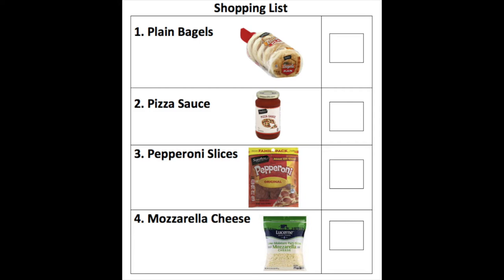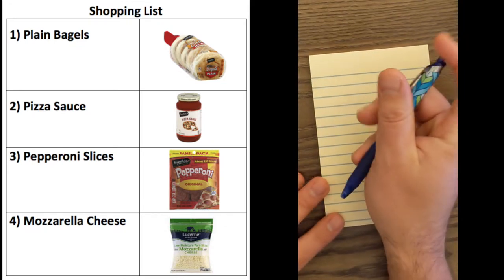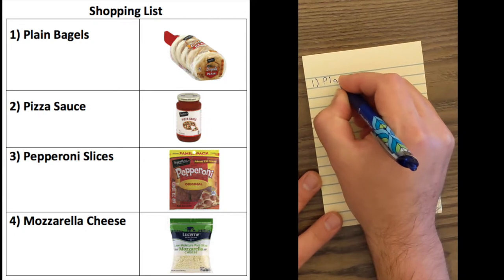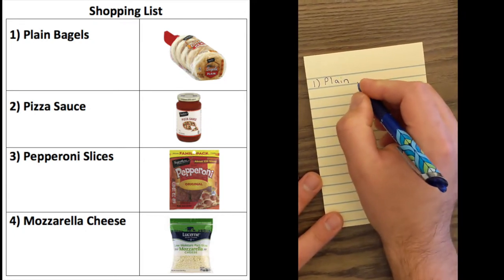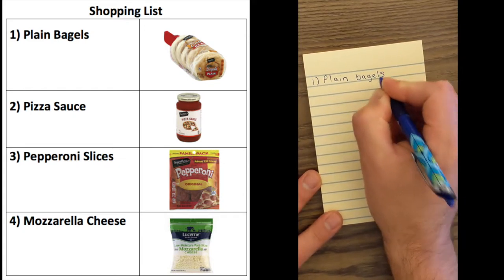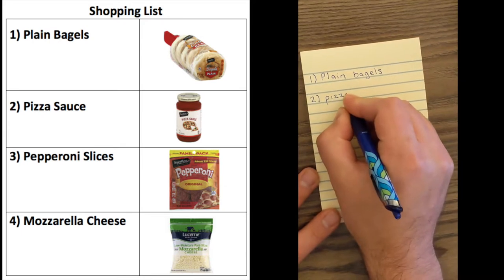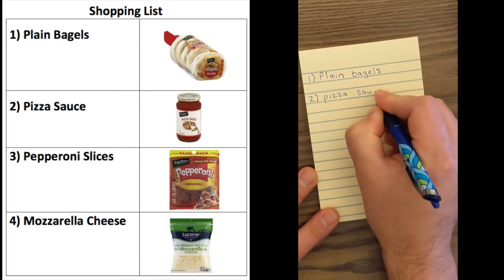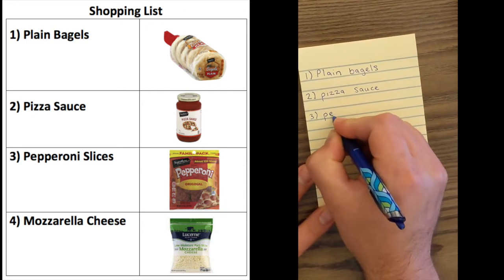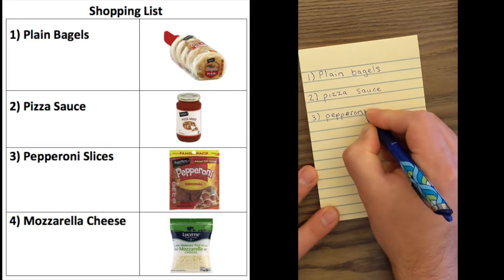One of the things I want to do differently in this activity is I want you to write a shopping list with me. So if you can get out a notepad or a piece of paper, I want you to follow along and copy down the items we're going to be shopping for. The first one is plain bagels — I'm writing that on my notepad. We may need to pause the video if you need extra time. The second thing is pizza sauce, and the third is pepperoni slices. Part of the reason I'm having you write down the items is so that we can keep track of when we pick up an item and add it to the shopping cart.